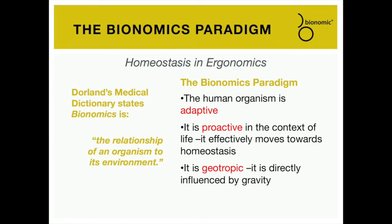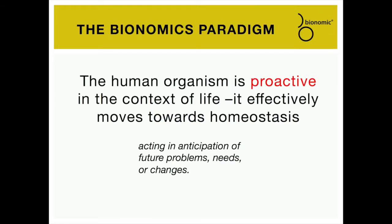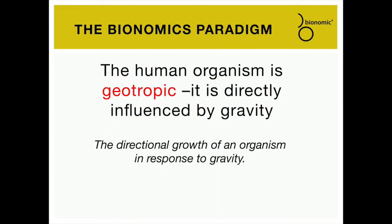A central concept of the bionomic paradigm is that the organism is seen as adaptive and consistently moving towards a physiological homeostatic state. There are three presupposed qualities: first, the human organism is adaptive; second, it is proactive in the context of life, effectively moving towards homeostasis; and third, it is geotropic — that is, it is directly influenced and grows directionally in response to gravity.